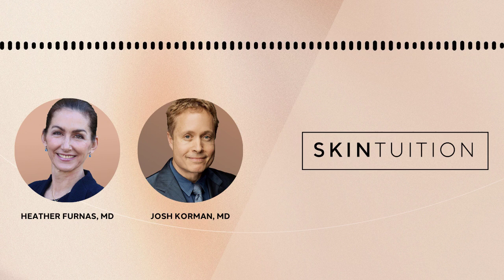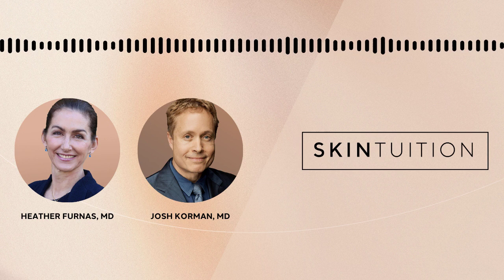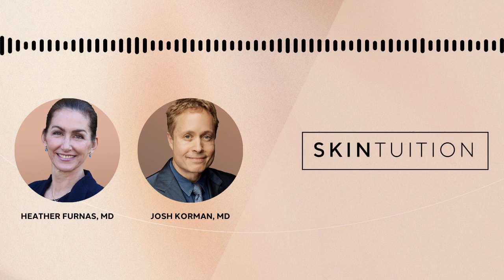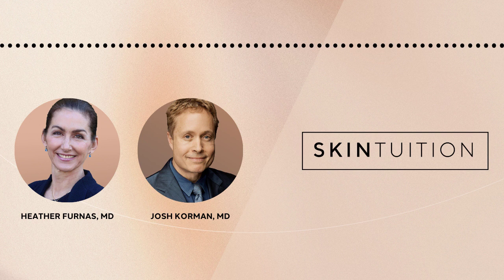We all want the least invasive, least expensive, longest-lasting result, but there's a lot more to CoolSculpting and fat than we think. There's fat, there's skin, there's muscle — we have to be honest with ourselves about what we have going on, because we have different kinds of skin quality as we get older.